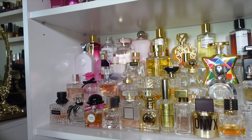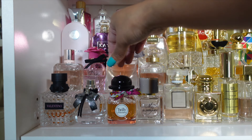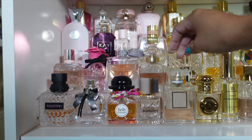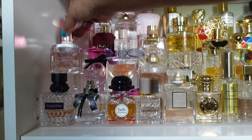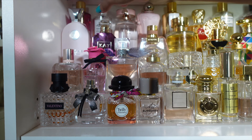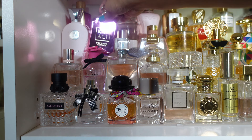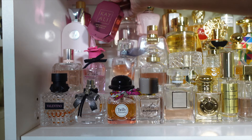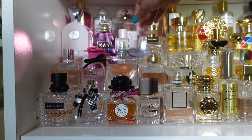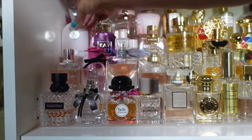Down here we have Valentino Donna Born in Roma, YSL Monparis, Twilly, Burberry Blush, and Coco Mademoiselle by Chanel. Then we have Givenchy Irresistible, Dolce & Gabbana Lily, Livia Belle Garland, Mon Garland, this is Delilah — a dupe for Delina, comes off Amazon if you're curious. Kay Ali Sweet Diamond Pink Pepper. Burberry Elixir, Chloe Nomade.